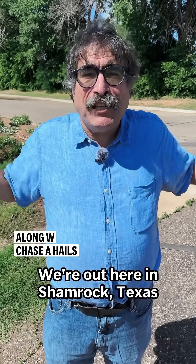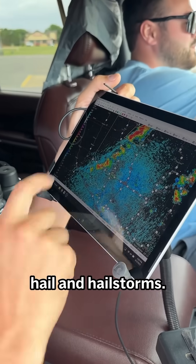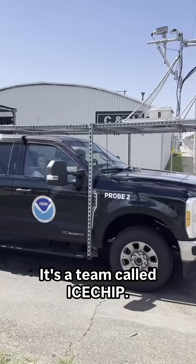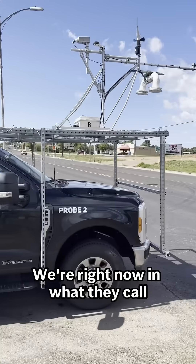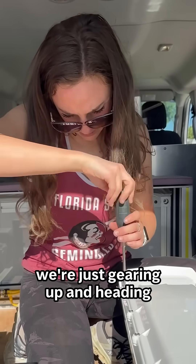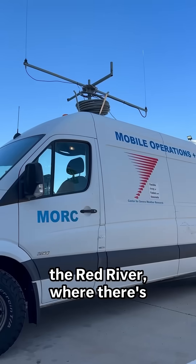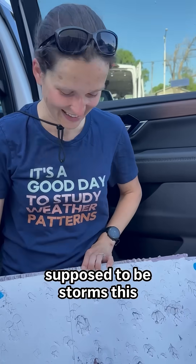We're out here in Shamrock, Texas with a bunch of scientists chasing hail and hailstorms. It's a team called Ice Chip. We're right now in what they call chill mode, which means we're just gearing up and heading out to Altus, Oklahoma and along the Red River where there's supposed to be storms this afternoon.